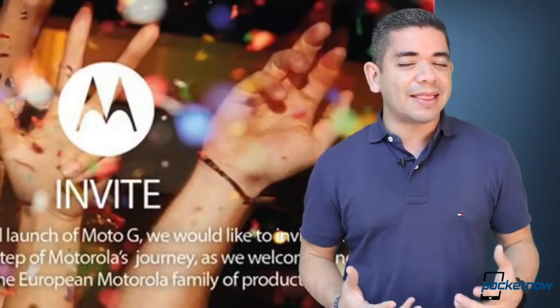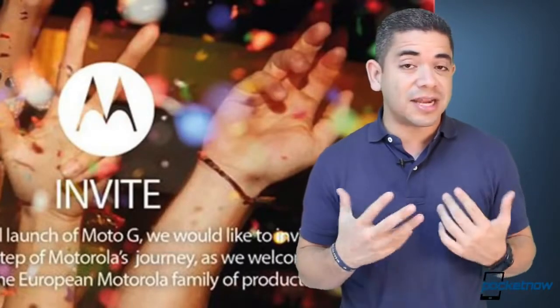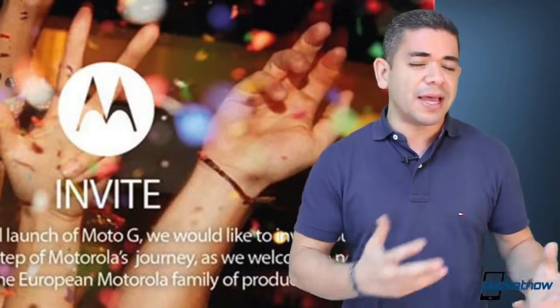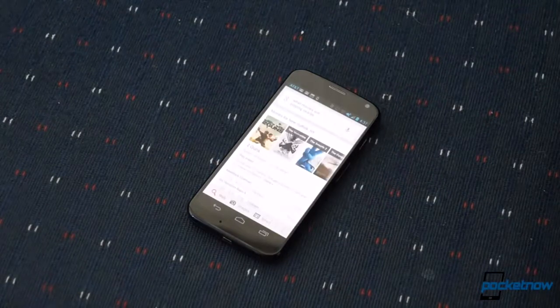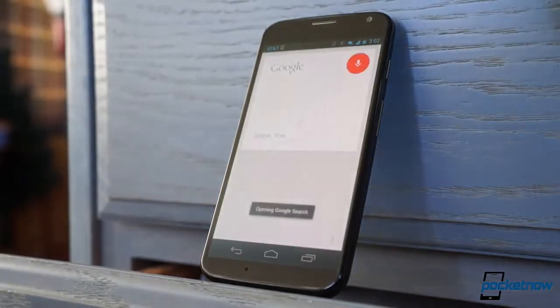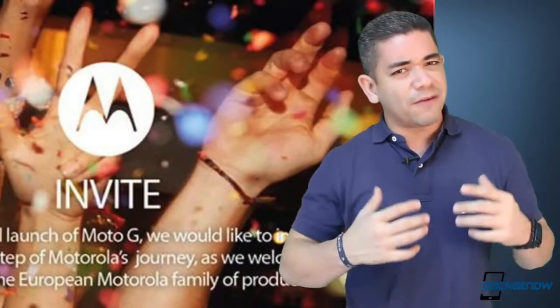A company that hasn't made any headlines at CES but will very soon is Motorola, as the company has just sent out press invitations for an event to happen on January 14th in Europe. According to the teaser, because of the success of the Moto G, they want to build on that — so we are expecting the Moto X and some sort of variant to launch in the European market, and hopefully bring the whole Moto Maker experience and everything. Stay tuned for that, as it should happen very soon, though we are hoping for another phone.